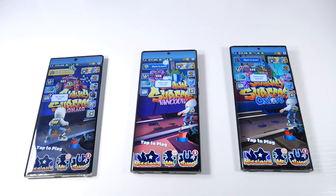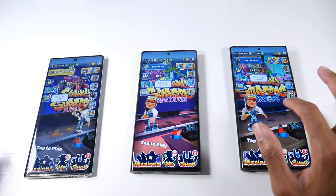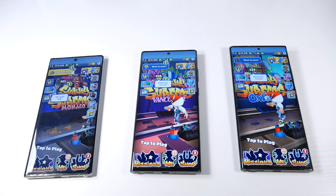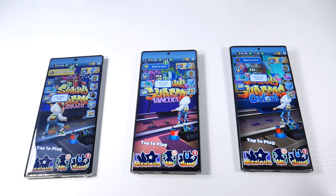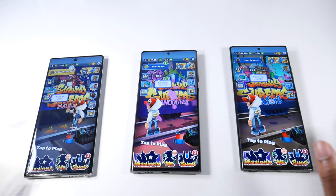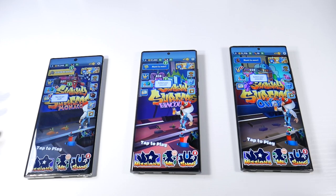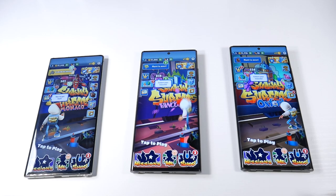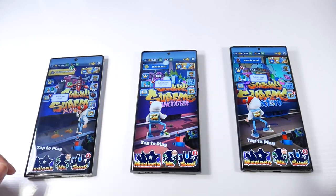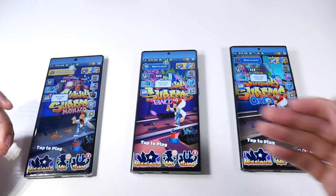I wanted to mention the displays. You have 60Hz on the Note 10 Plus, 120Hz at full 1440p on the S22 Ultra, and 120Hz but only at full HD — 1080p — on the Note 20 Ultra; you can't do 1440p on the Note 20 Ultra. The high refresh rate displays feel super buttery smooth, but if you're not really into tech, you're not really going to notice. If I didn't tell you which phone was which, you wouldn't even notice the difference — that is how good Samsung display technology is. This phone came out years ago and it still looks just as good as the S22 Ultra.